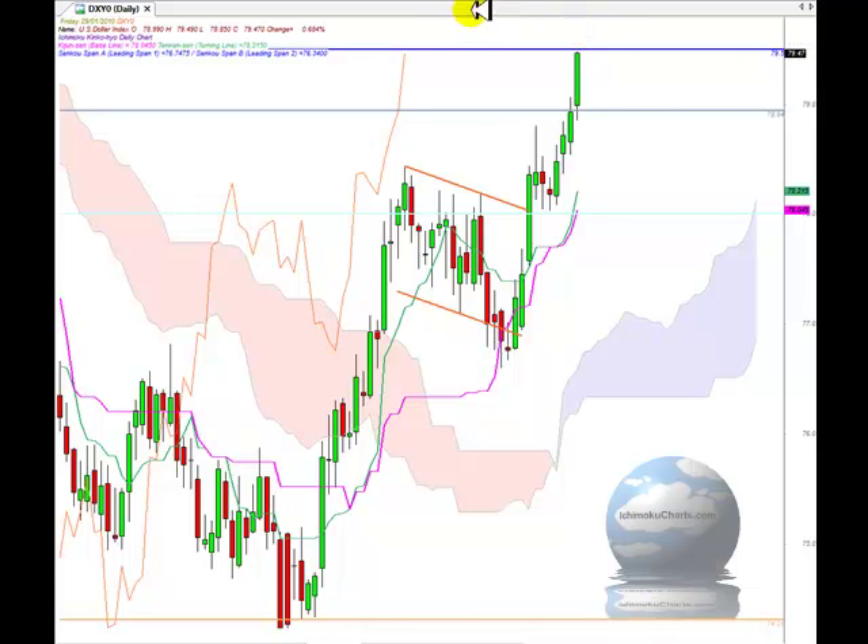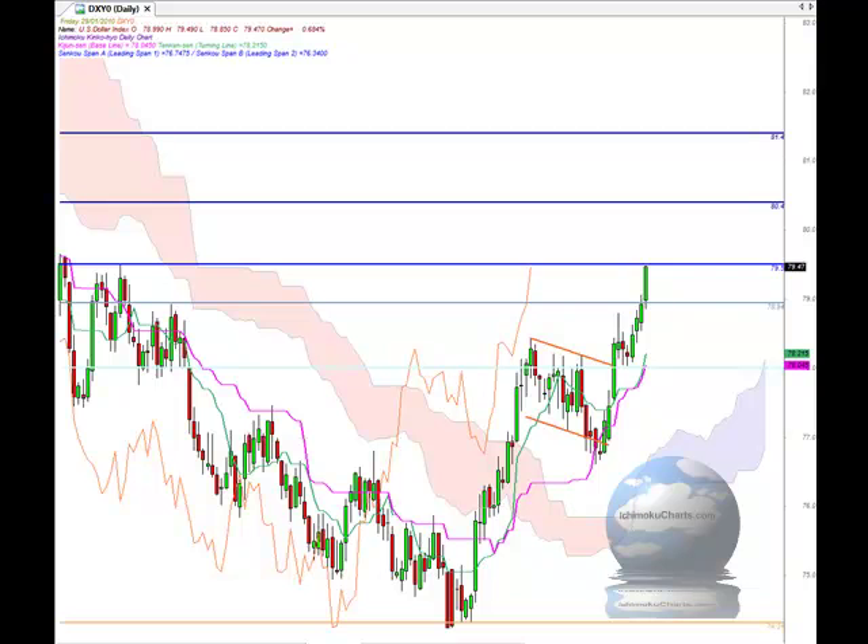If the market trades up above 79.50 with a solid day, there isn't a lot of resistance on the way up until we get to the round number 80, and then above that 80.40, which was a previous level where the market could find resistance. Above there, the next level is up around 81.40.